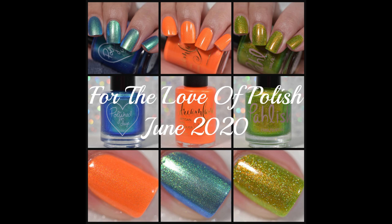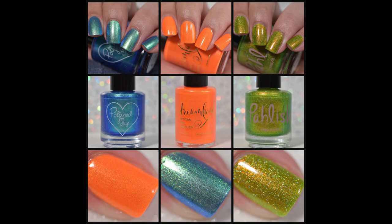This will be available as a pre-order for 48 hours starting June 5th at 11 a.m. Pacific Standard Time and going through June 7th at 11 a.m. Pacific Standard Time. This will be available on the Polish for Days website, which I will have linked for you in the description box below. It will be $30 plus shipping. It is sold as a box — it cannot be broken up into individual polishes. They do ship within the United States and also internationally.